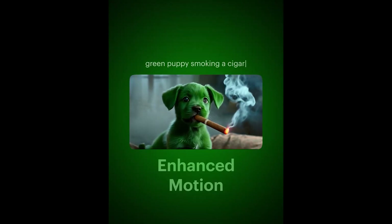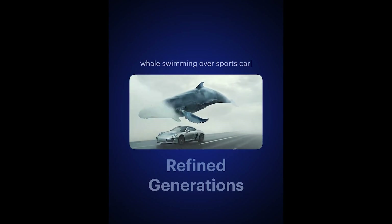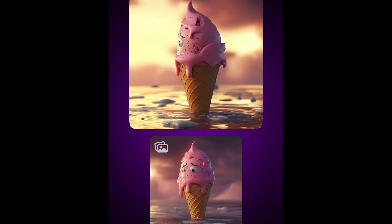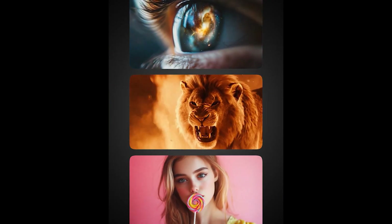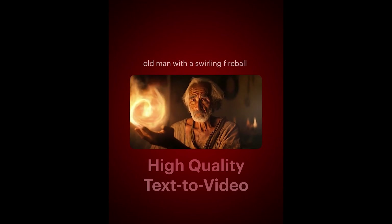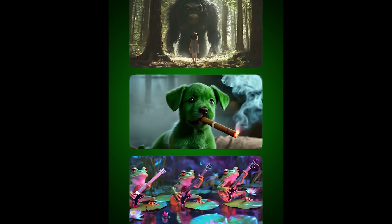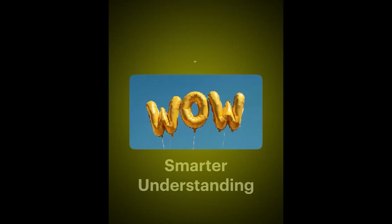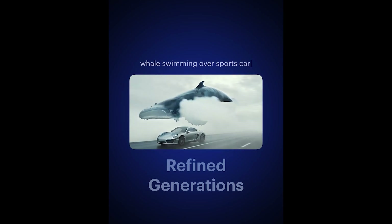Luma Dream Machine 1.5 is set to bring several key updates to its AI video generation model. The latest version claims to enhance realism, motion following, and prompt understanding. It promises more lifelike human movements and refined text-to-video capabilities, allowing for more accurate text rendering. Users can generate elements like logo screens, handboards, or graphics directly from text prompts. They also boast improved speed, with 5 seconds of video generation taking about 2 minutes, and greater consistency in character motion throughout video generation, even in extended clips.